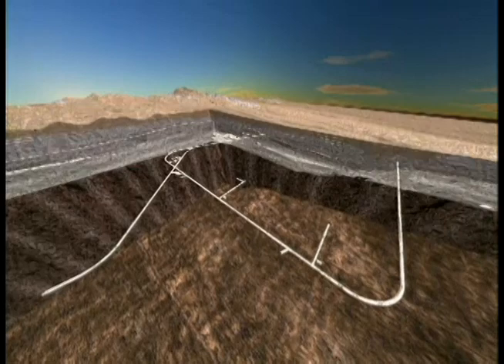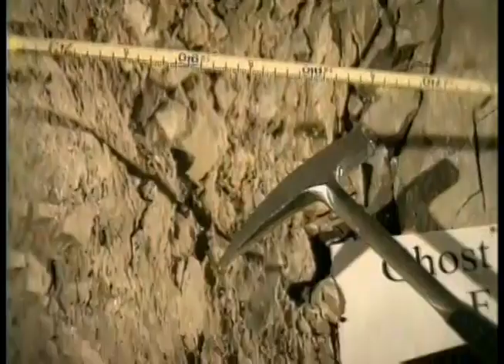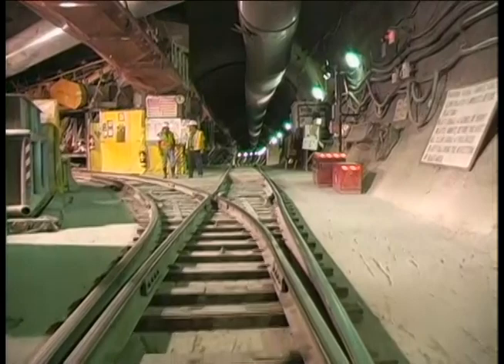The Ghost Dance fault is the main fault that borders the planned repository area. Alcoves 6 and 7 were excavated at two points along the fault to assess whether it acts as a barrier to water or helps it move along. Tests here confirm that faults can act as a fast pathway to move water away and past the repository tunnels. Even with the wealth of information from the alcoves along the main tunnel, the planned repository block is further inside the mountain, and scientists wanted to learn more.